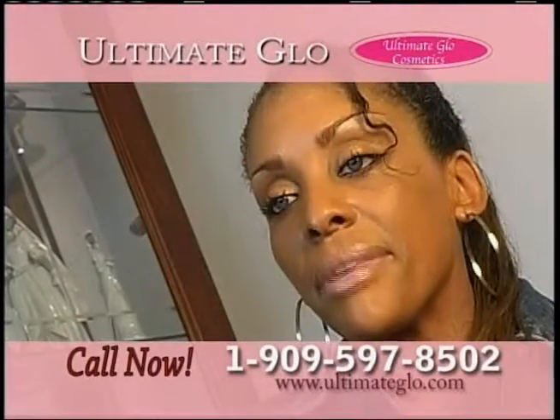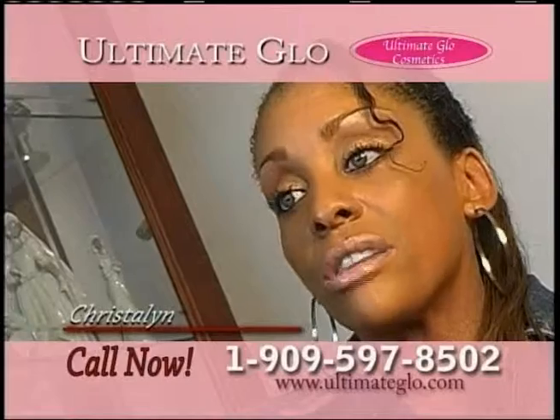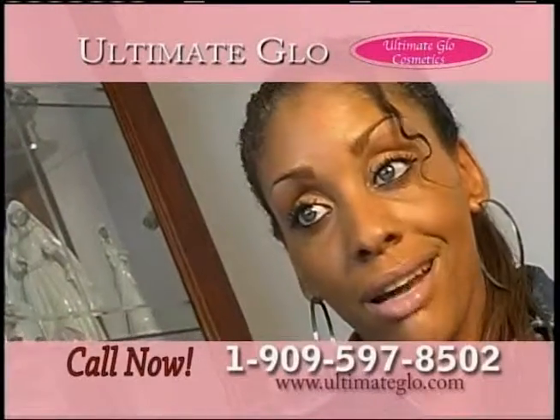I wanted to find something that I can put topically on my skin that will also help the dryness. And when I prayed, the Lord led me to Ultimate Glow.